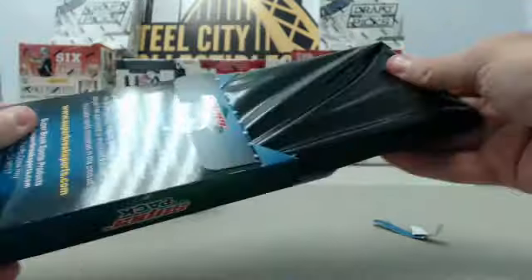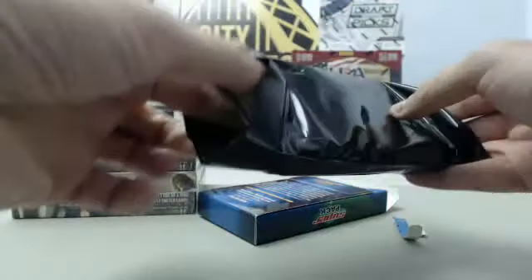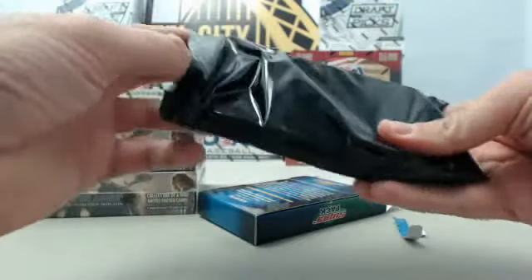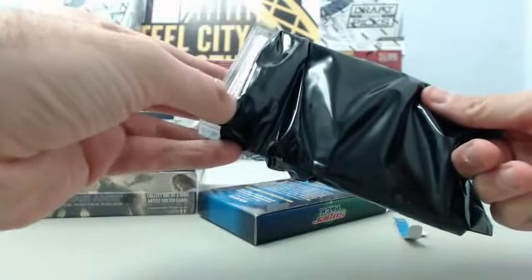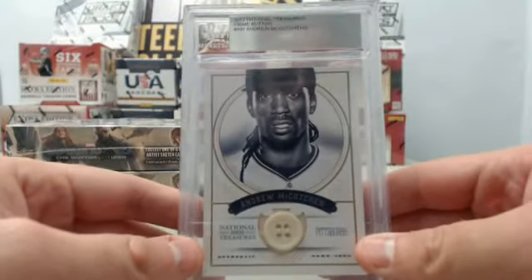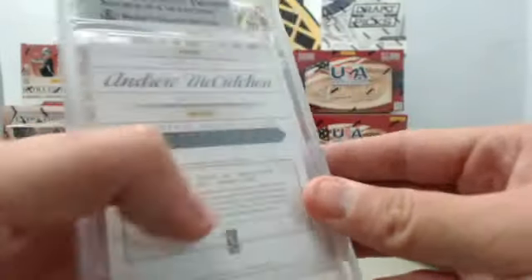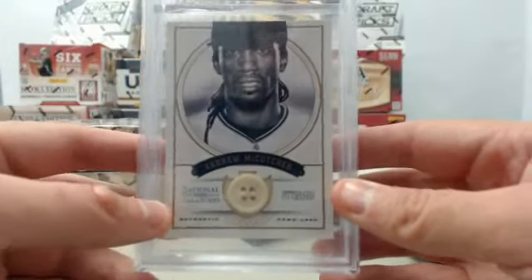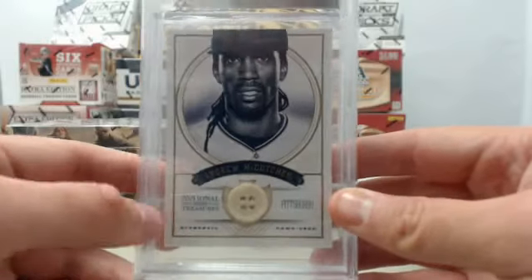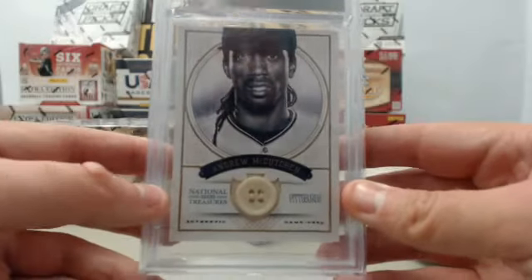Fitton, good luck. Very cool hit right here — it's going to be a 2012 National Treasures Prime Button, Andrew McCutchen, and it's number 2 of 6. Very cool card right there from the Super Pack Super 6 product. Nice hit right there — Andrew McCutchen Button, 2012 National Treasures.